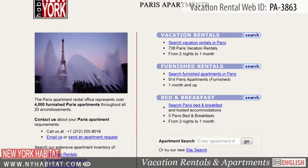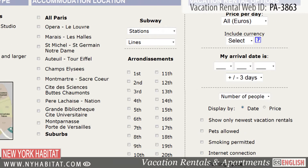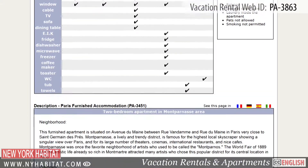Be sure and visit our website at nyhabitat.com, where you will find more vacation rentals not only in Montmartre, but all over Paris. Discover Paris like a true Parisian!